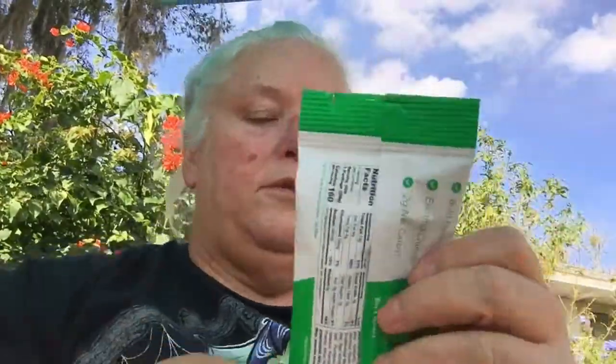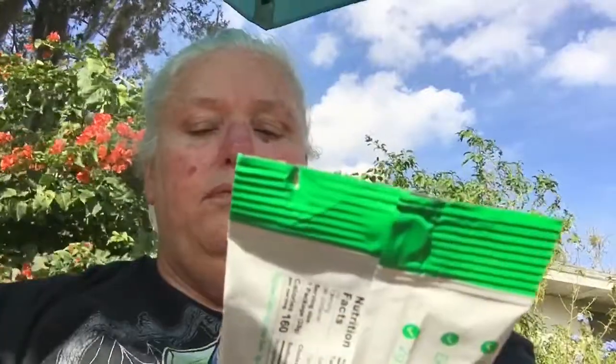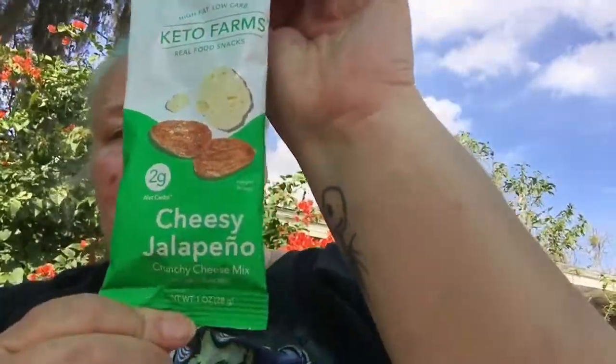Next we have Keto Farms Real Food Snacks — high fat, low carb goodness. It says two grams of net carbs. Cheesy jalapeño crunchy cheese mix. I love the crunchy cheese, guys — this is perfect for keto. Their story says: 'The keto diet changed our lives. But we'll admit to falling off the wagon a few times — darn cravings. So we dreamt of a better world where you can snack like a kid again and feel good doing it. And Keto Farms was born. We are on a mission to bring craveable real food snacks into your hands.'